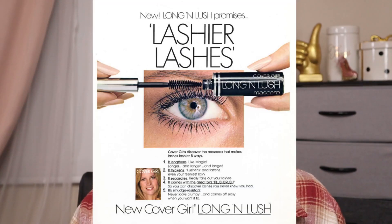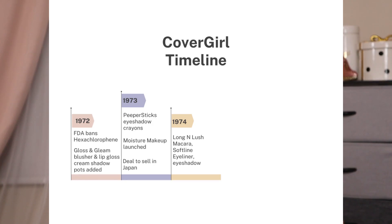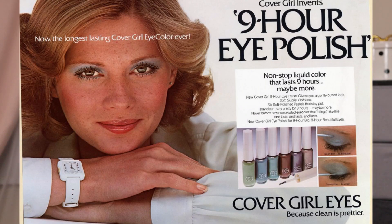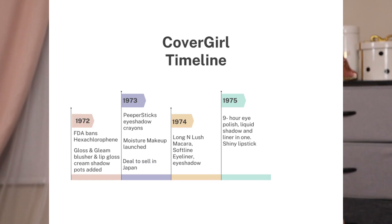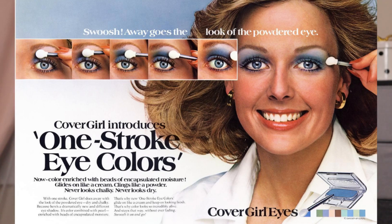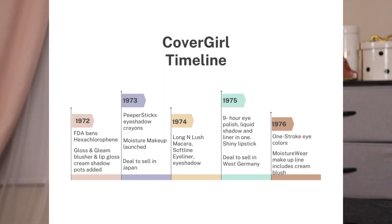In 1974, more product launches: Long and Lush mascara, Soft Line eyeliner, eyeshadow, and a Moisturizing Big eyeshadow. In 1975, they had a Nine Hour Eye Polish, a liquid shadow, a liquid shadow and liner in one, and the Girl Shiny lipsticks. It was also in 1975 that they reached an agreement to start selling in West Germany. In 1976, they introduced One Stroke Eye Color, Moisture Cream Makeup, Moisture Cream Blush, and Moisture Encapsulated Pressed Powder — marking the start of the Moisture Wear makeup range.